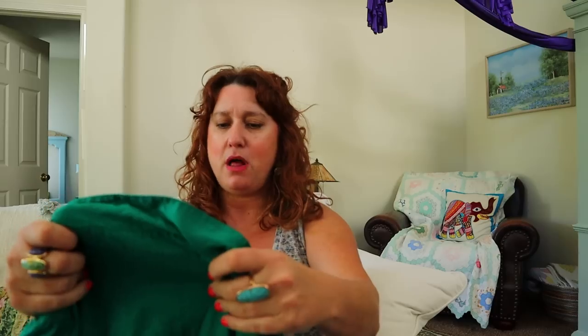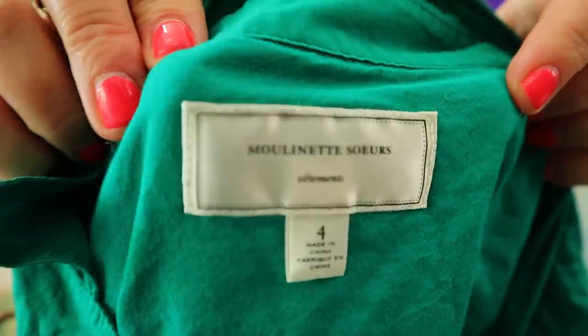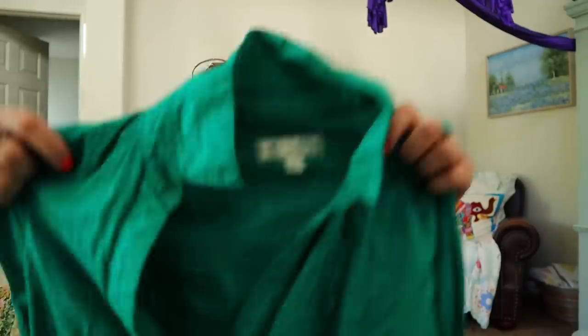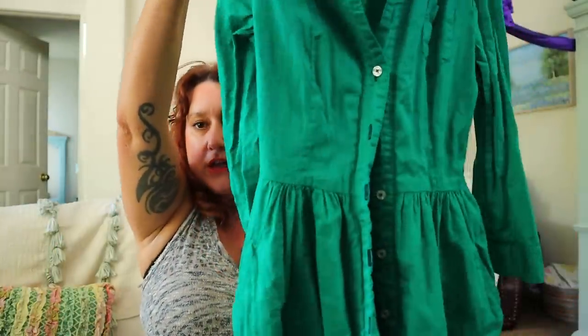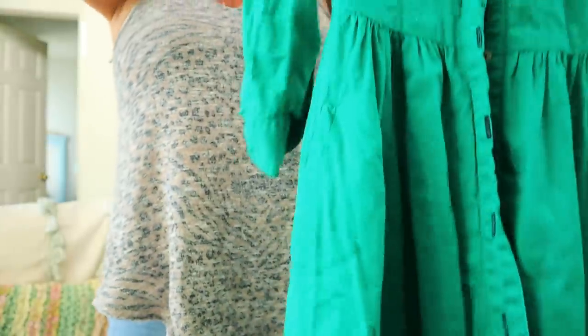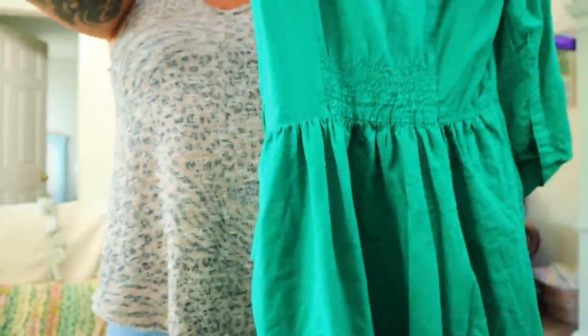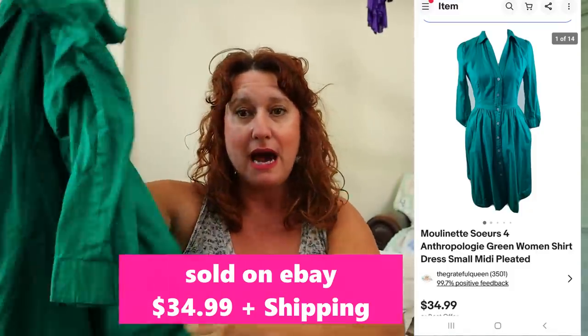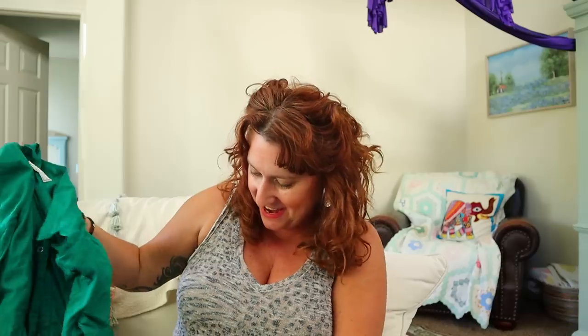Let's start with a little Anthropologie. This is Moulinette Soeurs — I like selling this. It's a shirt dress, so it's buttoned front, all pleated, it's got the pockets. It reminds me of a vintage style — look at the smocking in the back, all the elastic. I will steam this and put it on my mannequin and it's going to look so good. A really great Anthropologie brand dress.